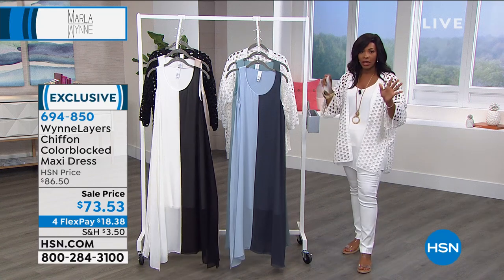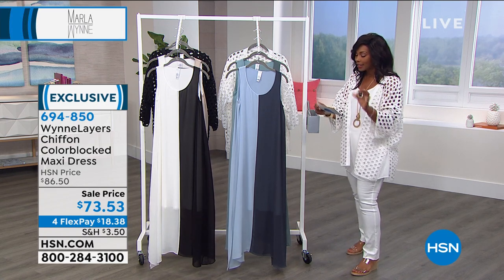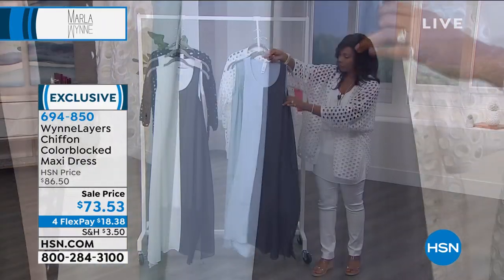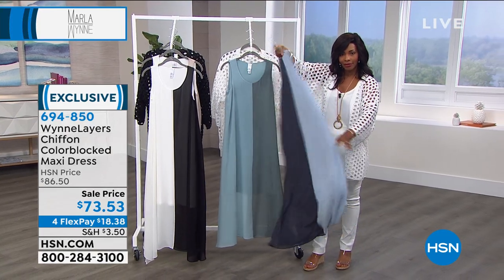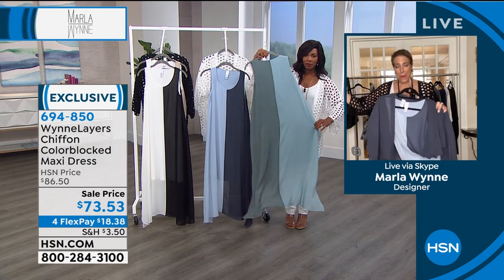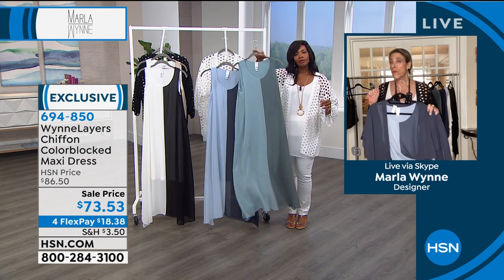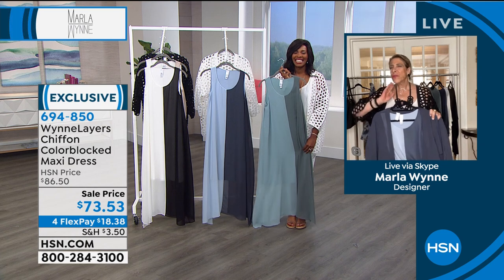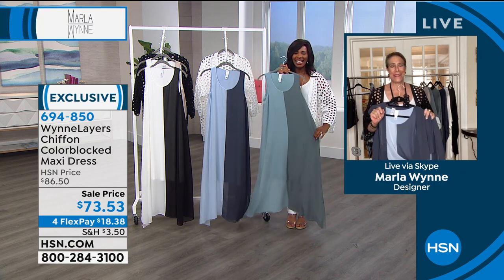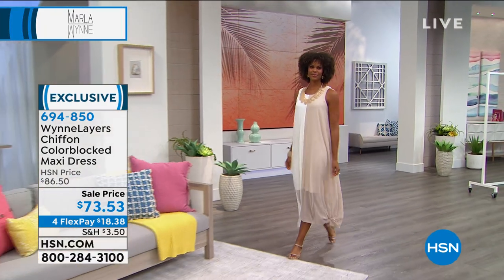This is the only maxi dress in the show — 52 inches long, extra small to 3X, rayon spandex lining with chiffon on the outside. Marla shares that she's not usually a dress person, but after getting it in just one color, she demanded her creative director get it in every color. He reminded her she'd asked for only one. She ended up buying the black and white one herself on HSN.com.